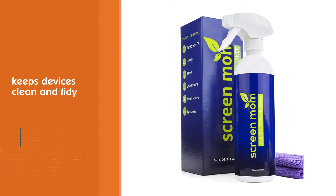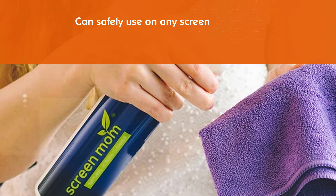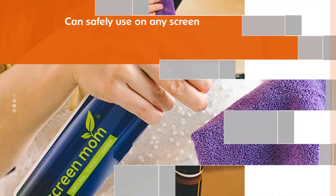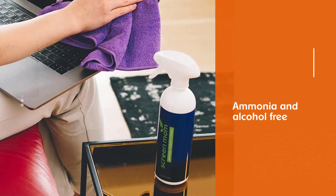You can safely use it on any screen you have since it doesn't include ammonia, alcohol, or any other potentially harmful substances. Whether you need to clean your computer screen, HDTV, smartphone, or Mac, this product is here to help you.